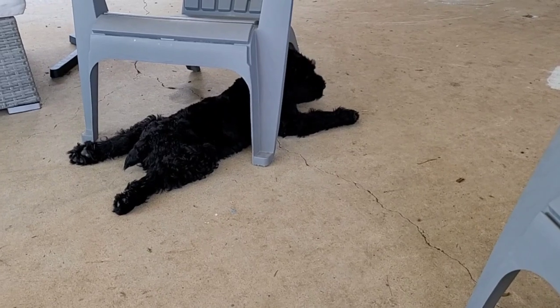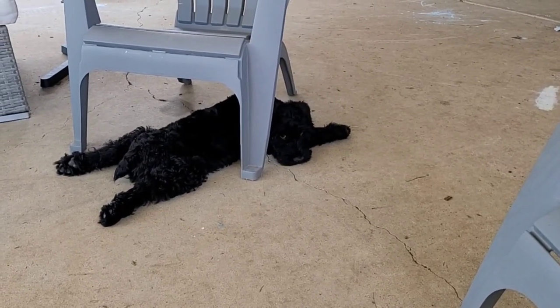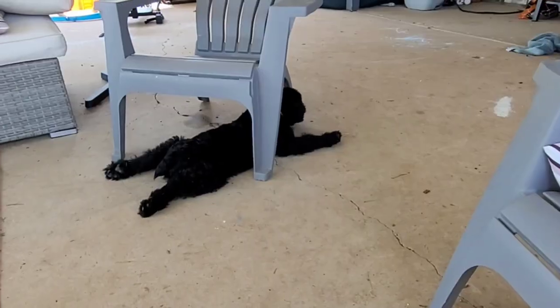We have a giant schnauzer and also a mixed breed Dutch Shepherd. I don't know if you love your animals as much as I love mine, but I love them a lot. Thor here, the giant schnauzer, he's just over here chilling out and relaxing — look at those eyes.